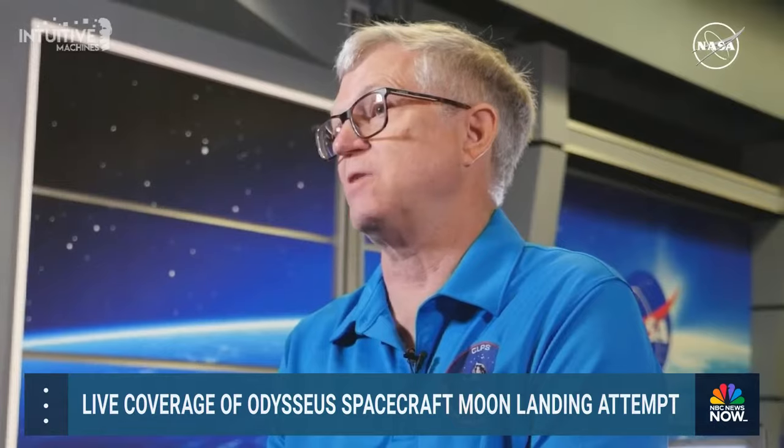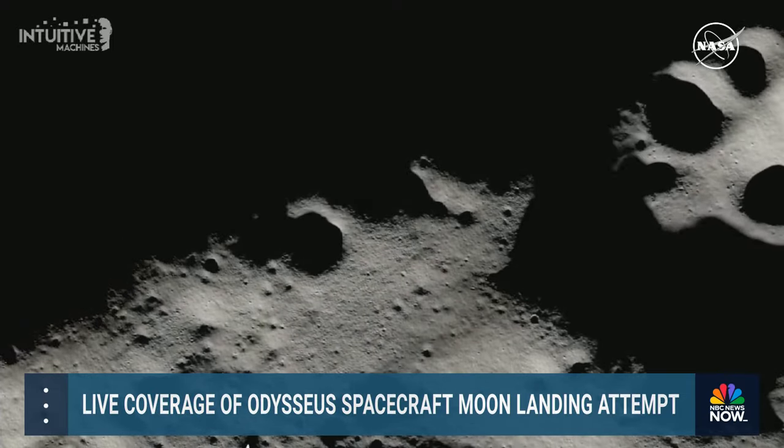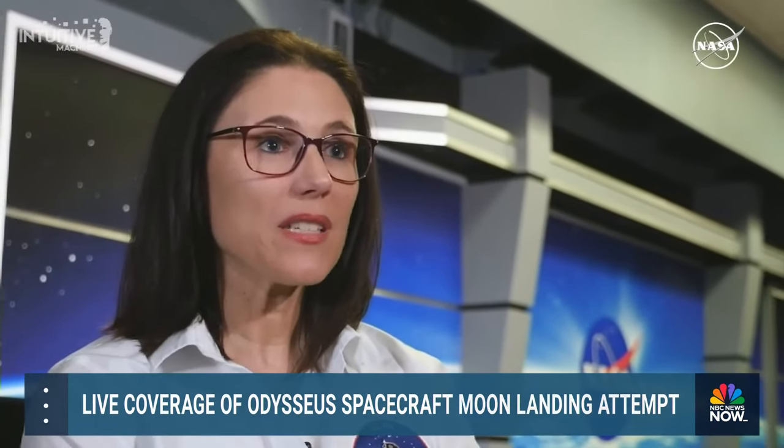One of the goals when we started CLPS was to help establish a lunar economy. Somebody has to do it first, and then it becomes commercially available. Then they're able to crank them up and make it more affordable, so the lunar surface is just the next frontier for a commercial environment. But we had to acknowledge upfront, all the way through the highest levels of agency leadership, that some of them will fail. These missions may not be as successful as a traditional NASA mission.